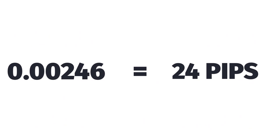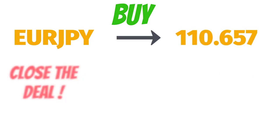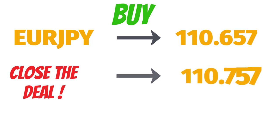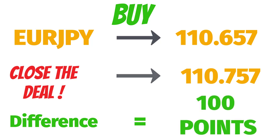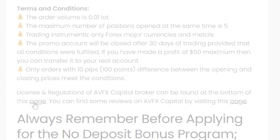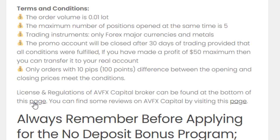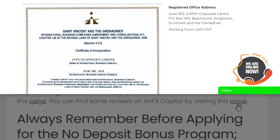These calculations will differ with other currency pairs. For example, when buying EUR/JPY at 110.657 and closing at 110.757, the difference between the opening and closing prices is 100 points, which equals 10 pips. You can get an idea of their license and regulations by going through the provided link, and you can also check some reviews via that link.